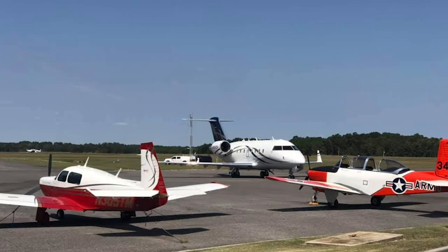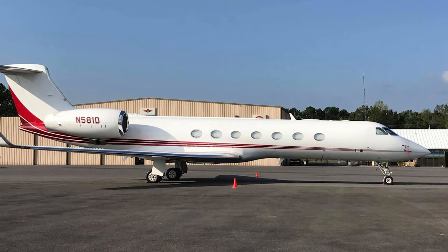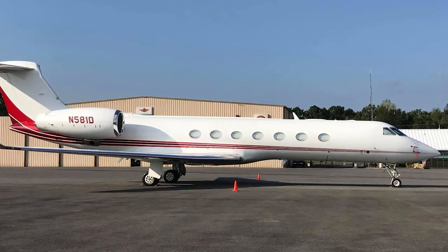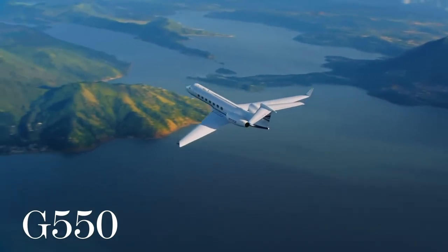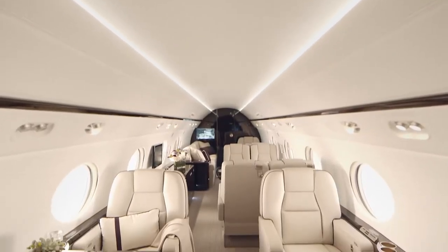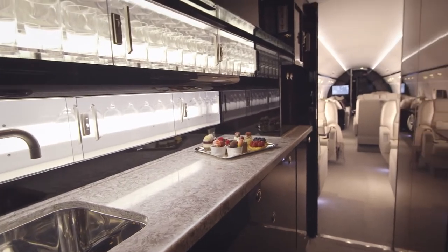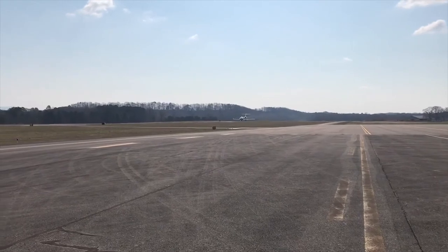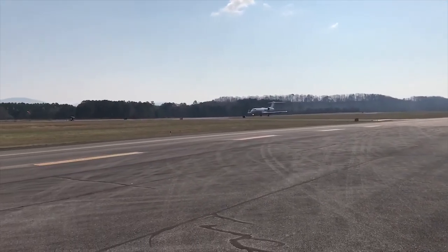With our current runway size, a Gulfstream 550 is about the largest jet we can accommodate at Dalton Airport. This jet carries 14 to 19 passengers, is 96 feet 5 inches long with a 93-foot 6-inch wingspan and a 6,000-gallon fuel capacity. It has a top speed of 585 miles per hour and a 7,700-mile range.